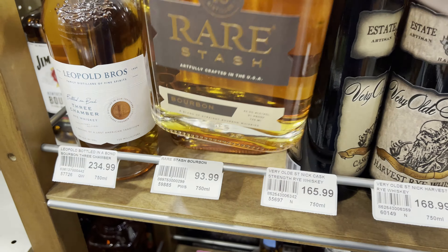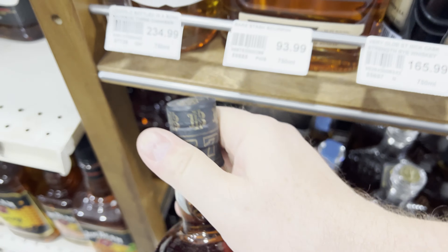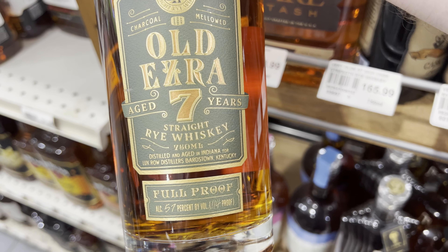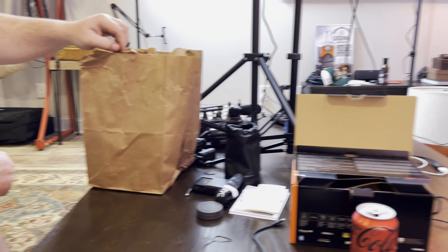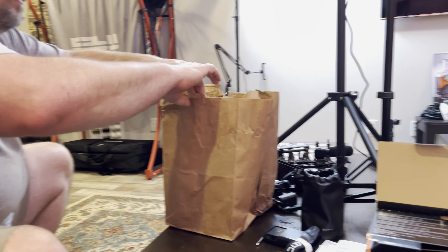I've also got the Rare Stash here — I'm going to want to try that. And the Old Ezra 7 — the Rye version now. So after the haul, we went on two separate hauls. I went by myself at Turtle Creek, and then we went together trying to find some new stuff.